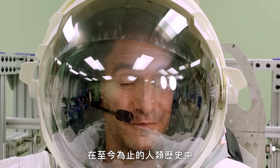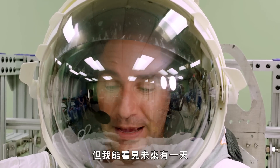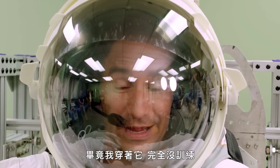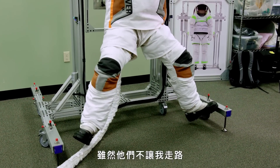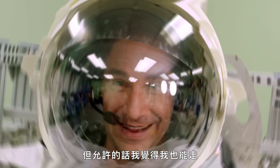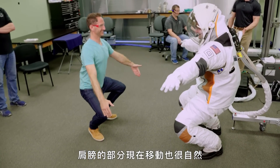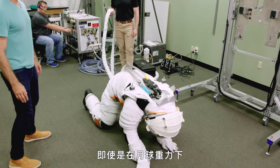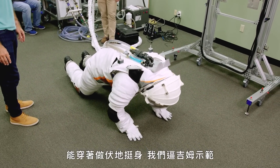So throughout human history so far, EVAs and moonwalks have been limited to very highly trained astronauts. But I can see a day in the future where this kind of thing actually feels really approachable. I'm in here with zero training whatsoever and I'm actually able to move okay. It's not just the gloves that have evolved — the shoulders now move more like your actual shoulders do. Before, if an astronaut fell down, they'd probably need a hand getting back up even in lunar gravity. But now the upper torso is flexible enough that they can do push-ups in it.